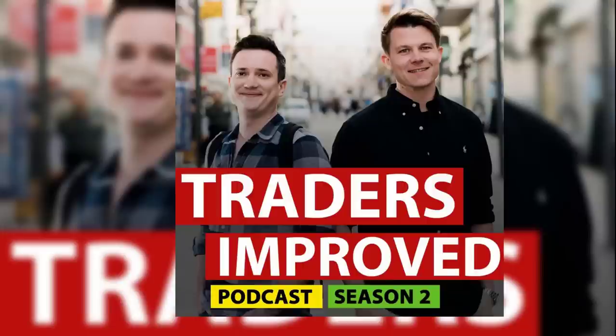Welcome back to the TradeCity Traders Improve podcast. My name is Rolf and I am the host of the Traders Improve podcast where I release a new podcast episode every week. I'm also the co-founder of TradeCity.com and EdgeWonk.com and I've been trading myself for over 16 years.